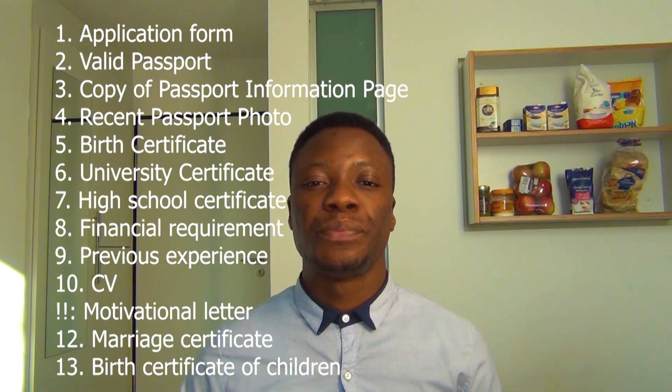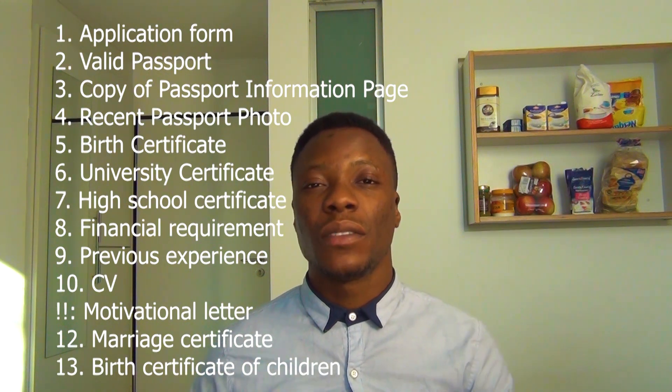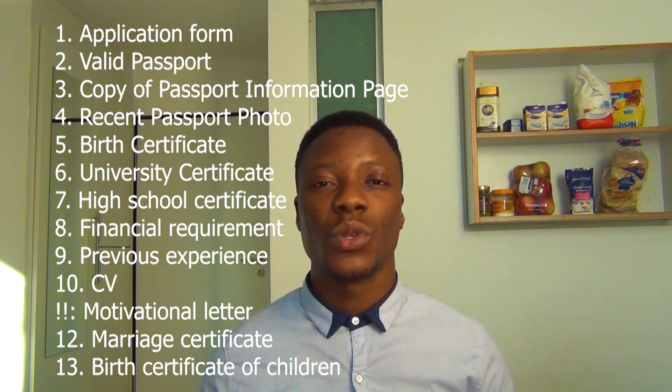You also need to write a motivational letter. If you are married, you need a marriage certificate, and if you have children, you need birth certificates for your children. These are the main documents you have to provide. Depending on your expertise, skills, or profession, you might also need to add certain additional documents not on this list.